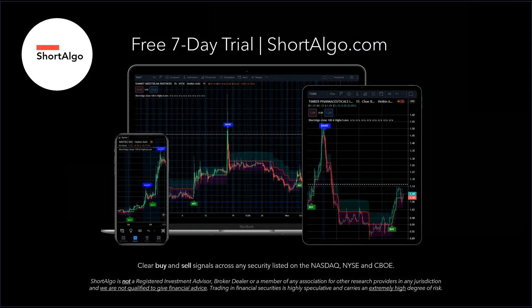Thank you very much for watching our technical video. If you're interested in improving your overall trading strategy, we recommend you start a seven-day free trial with Short Algo. This tool is designed to help traders easily identify buy and short opportunities for stocks listed in the New York Stock Exchange, NASDAQ, and CBOE. Short Algo merges 15 unique indicators into simplified signals that are delivered in real time. Get started at shortalgo.com. If you like this video, please click the like button. Thank you very much, and have a great day.